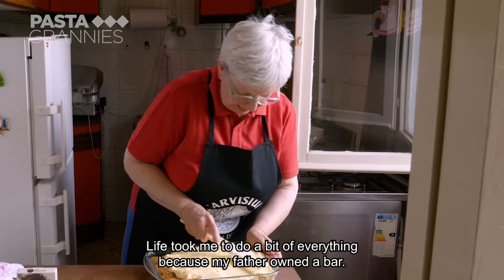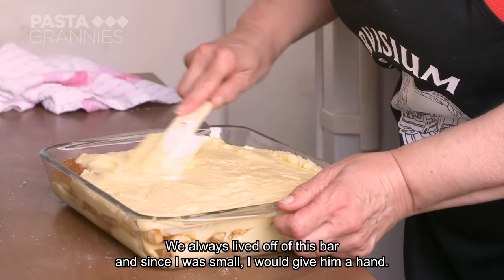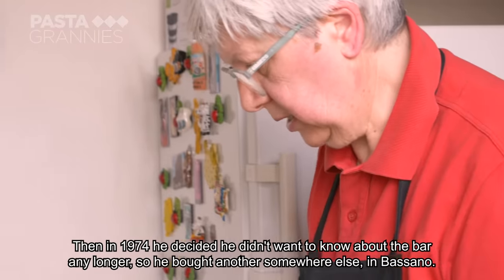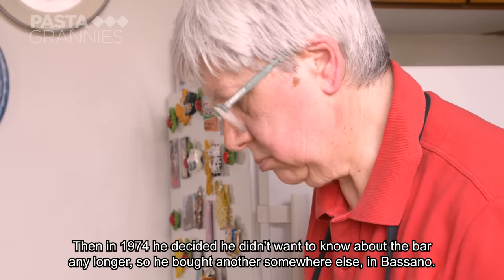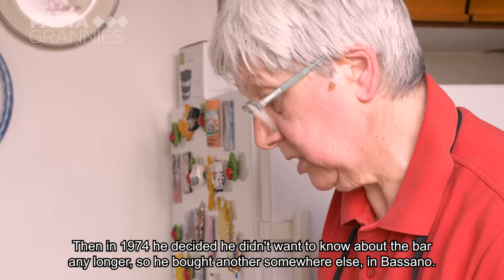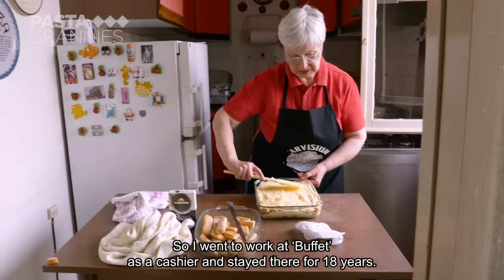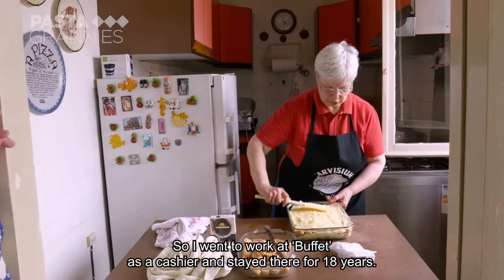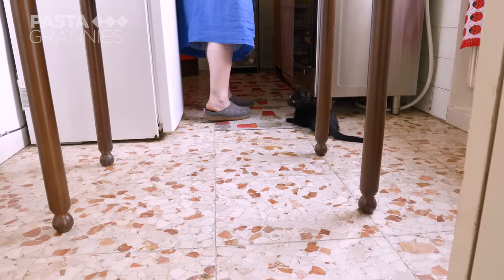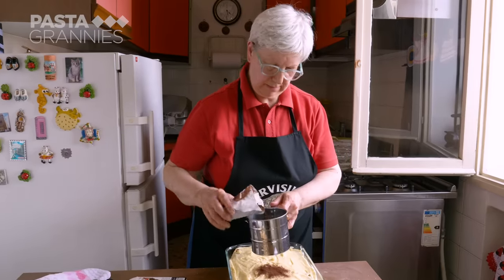Mara shares that life took her in a different direction — her father had a bar and she had to help out from a young age. In 1974 she moved on, working at a buffet store for 18 years. She finishes the tiramisu with a generous sprinkling of dark cocoa powder.